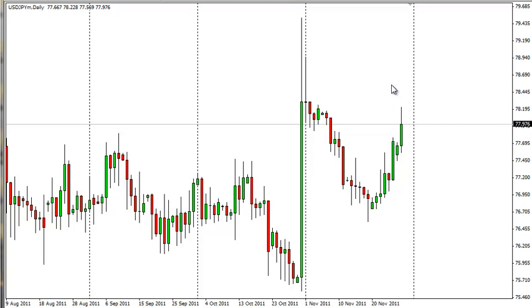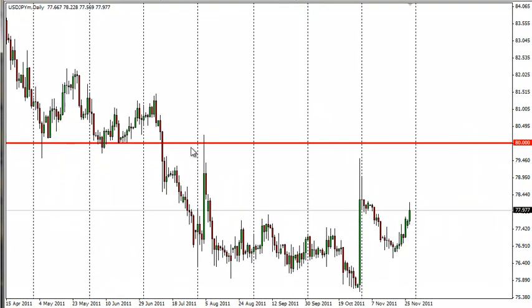This is a severely beaten-down currency pair, and as such, we just don't want to fight the trend. The trend is most decidedly down and consolidative, if you look out in a zoomed-out chart.